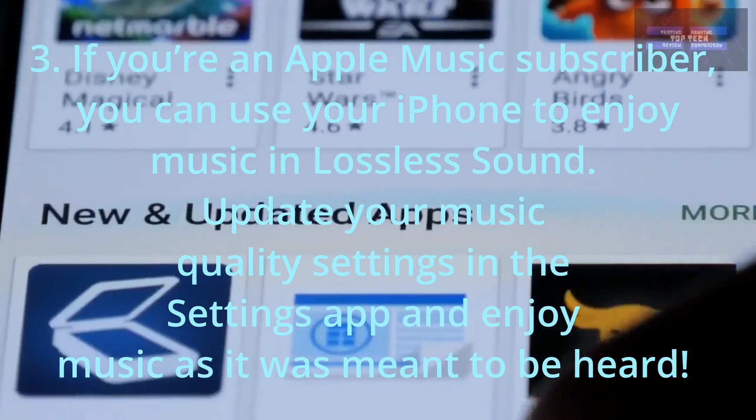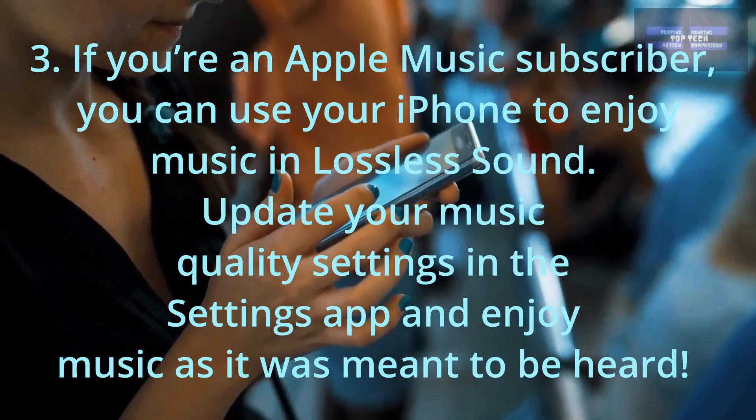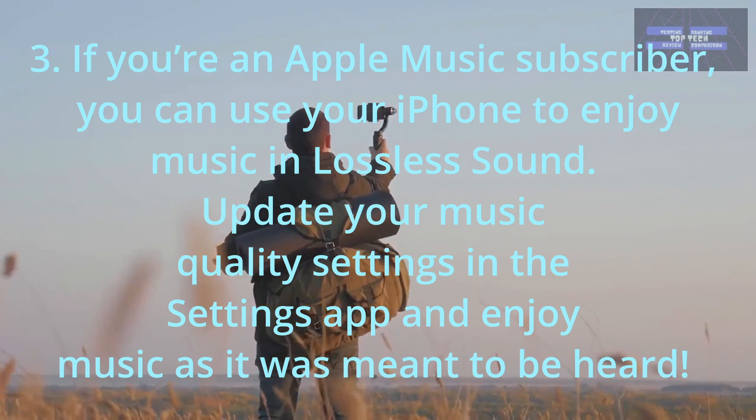Three: If you're an Apple Music subscriber, you can use your iPhone to enjoy music in lossless sound. Update your music quality settings in the Settings app and enjoy music as it was meant to be heard.